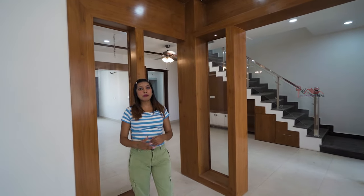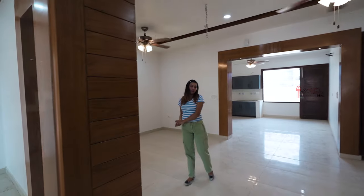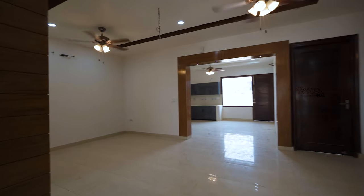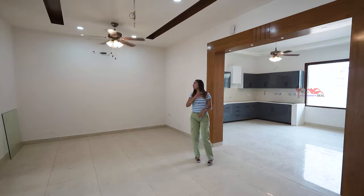You can see the fall ceiling with cove lights, and you are going to get it all as it is. From the dining space, you can see it is very spacious. You can use an 8-seater dining set here. You can easily decorate it.